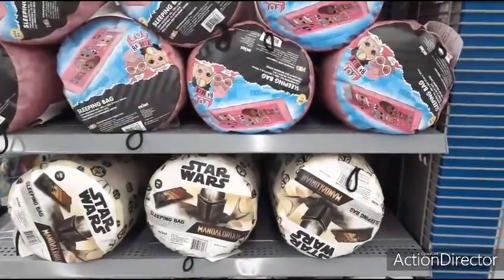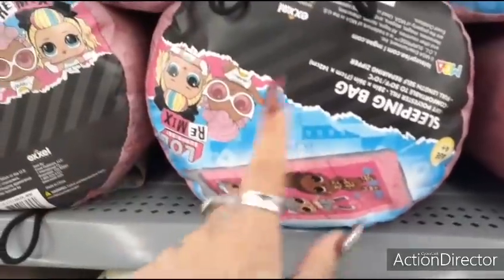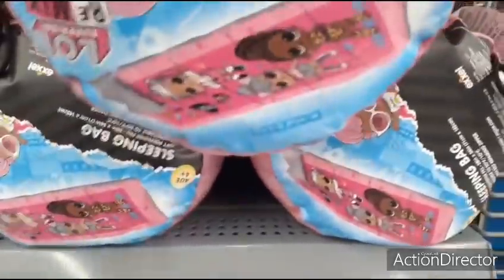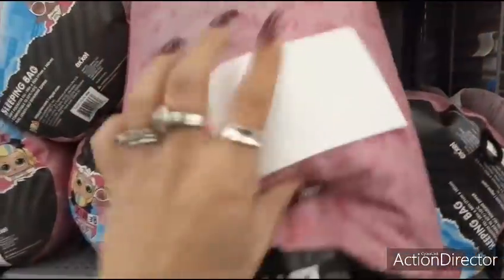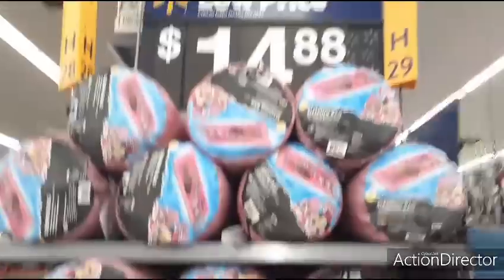Cute sleeping bags for children are only $14.88. You have the LOL Girls version that comes with a little carrier, and they also have it in Star Wars — those are the two options I'm seeing right now.